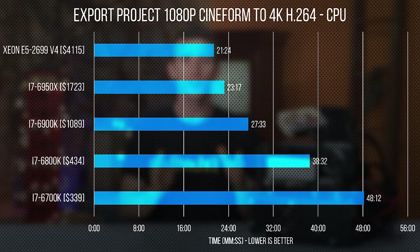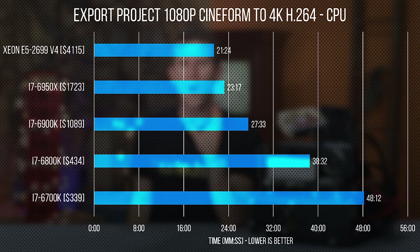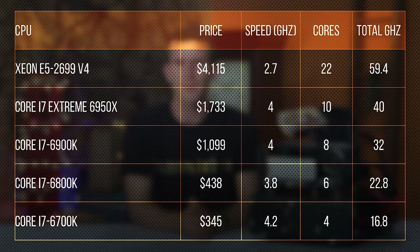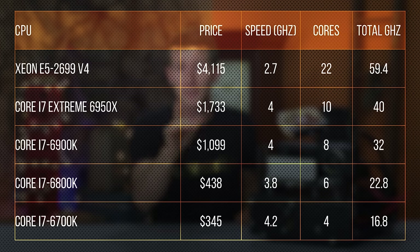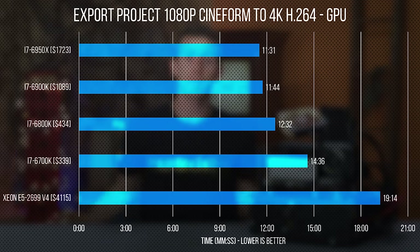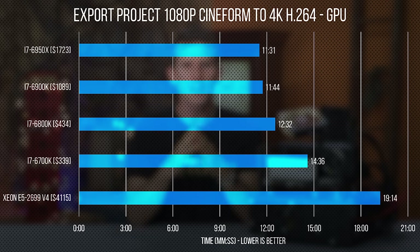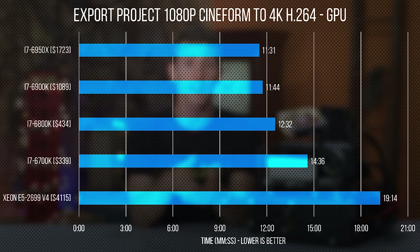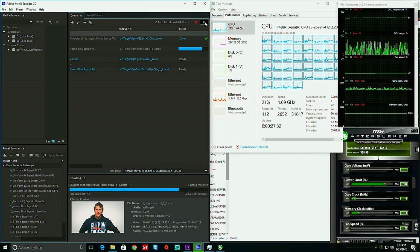Moving on to exporting a project directly from our Cineform timeline: in CPU-only mode we see nice scaling with more cores, but maybe not quite the dominance we'd expect from a chip with — and yes, I know it doesn't quite work this way — like 60 gigahertz of theoretical total performance. This is a hint of things to come. Throwing a GPU into the mix paints a much more extreme picture: the CUDA-accelerated code path not only reaps very little benefit from more than six cores, it punishes CPUs with lower clock speeds in a way I really didn't expect. Observed GPU usage is much lower than any other processor in this test for our $4,000 chip, and the CPU usage of about 25% tells us this is not a heavily threaded workload.